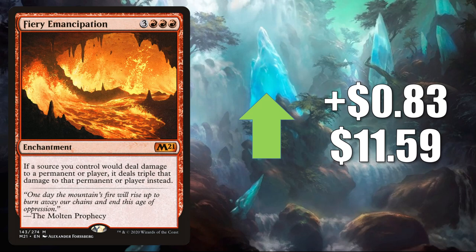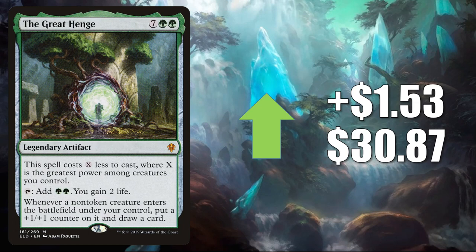Number 2 is The Great Henge. This is a huge Standard card right now — it goes up $1.53 to $30.87. This is in Gruul and Golgari Adventures, Mono Green Food, Temur Ramp, and much more in the format. It also sees play outside of Standard in Pioneer in Mono Green Planeswalkers. Plus, it is a big Commander card that is now seeing additional play in builds like Hamza Guardian of Arashin, and much more.